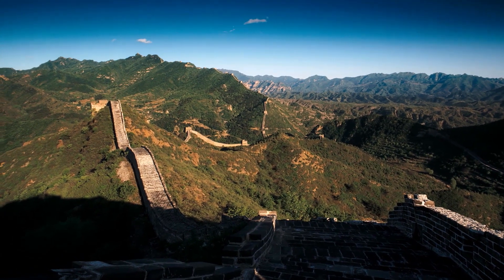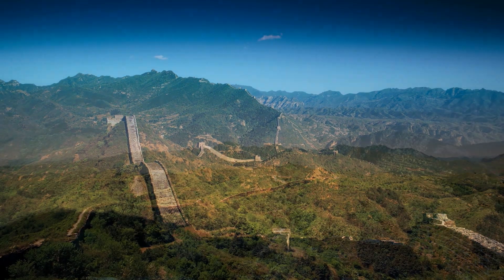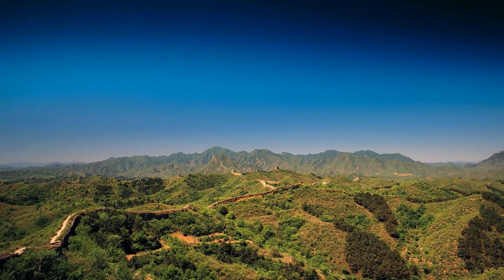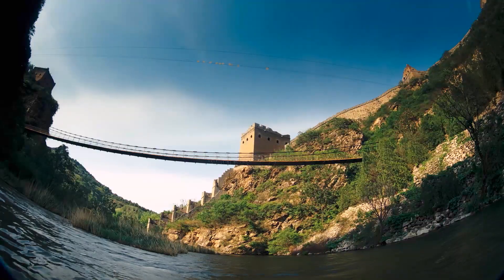The Great Wall of China — it's the largest structure ever built by humans. It spans 13,000 miles and is over 2,000 years old. Even after centuries of earthquakes and erosion, much of the wall survives. Why?